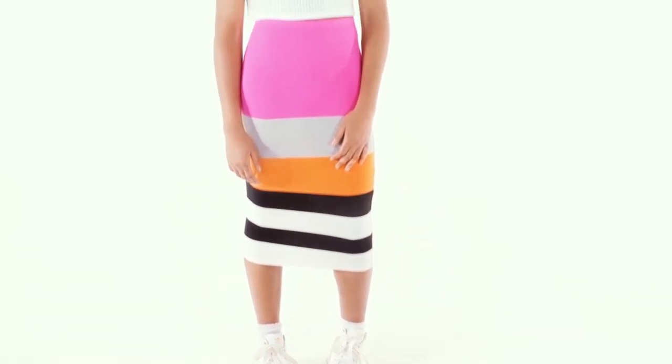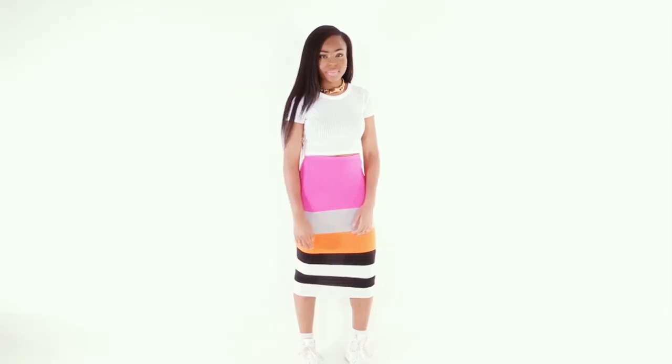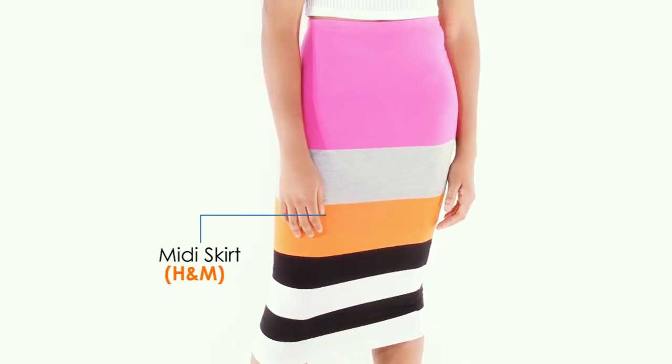White seems to be the perfect bridge between wearing your block colours without feeling like a giant lollipop. So here we have this midi skirt from H&M doing all the colour blocking that you'll need.